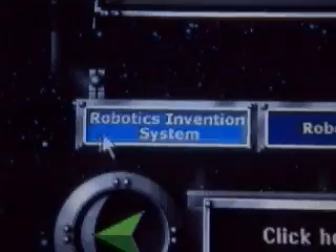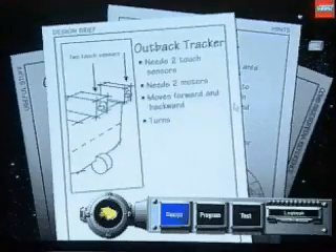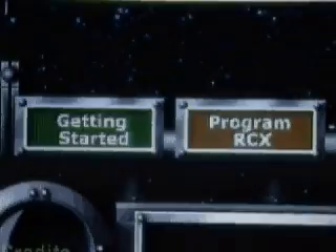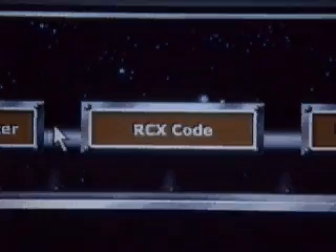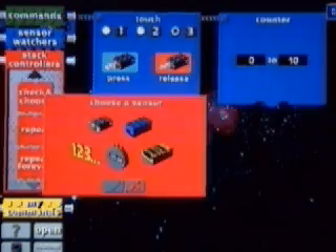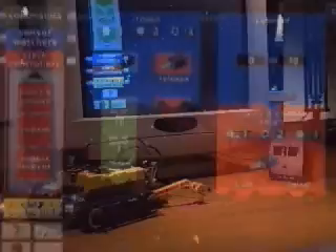Start with a challenge. Then design, build, and program your own robot. Once you've built your robot, you can program it using RCX Code, a simple, powerful programming language. Next, download the program to the RCX with an infrared beam. Now your robot is independent of your computer. Let it loose and see what happens.